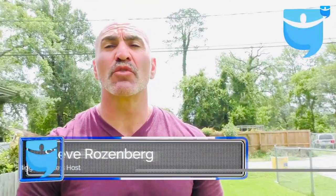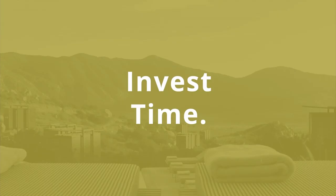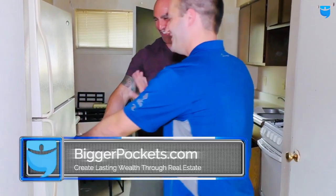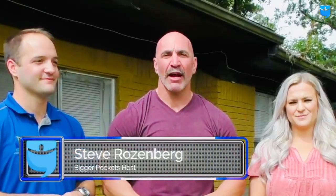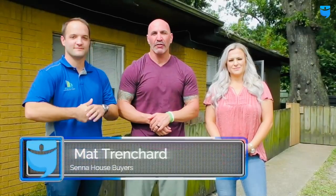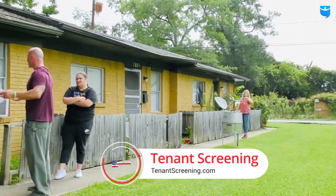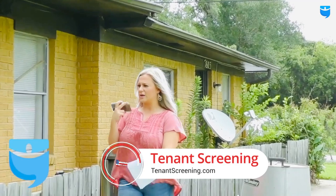Nine units sitting vacant out of 25 total — and we're going to find out why. Hey BiggerPockets, Steve Rosenberg here. I'm here with my good friend Matt Trenchard from Senate House Buyers and we have a special guest, Katie Malford. Katie is the agent on this property, which is going to be coming up for sale, and the owner has been nice enough to allow us to walk it.